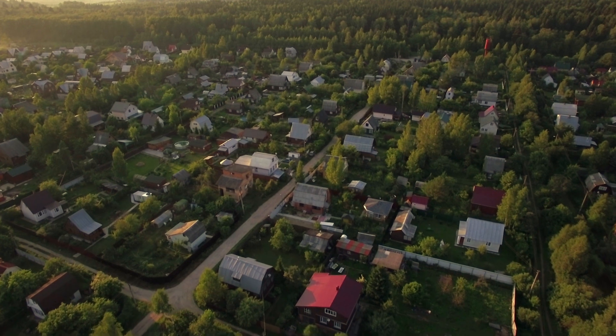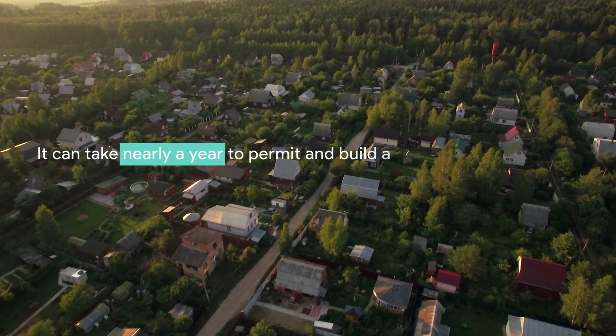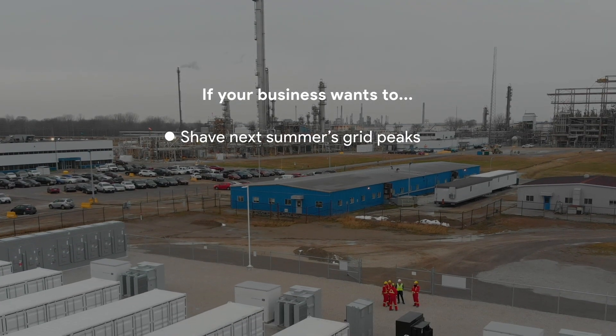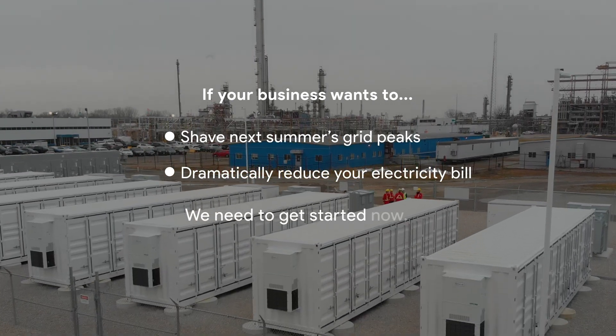The vast majority of grid peaks occur in the summer, and it can take nearly a year to permit and build a battery storage system. If your business wants to shave next summer's grid peaks and dramatically reduce your electricity bill, we need to get started now.